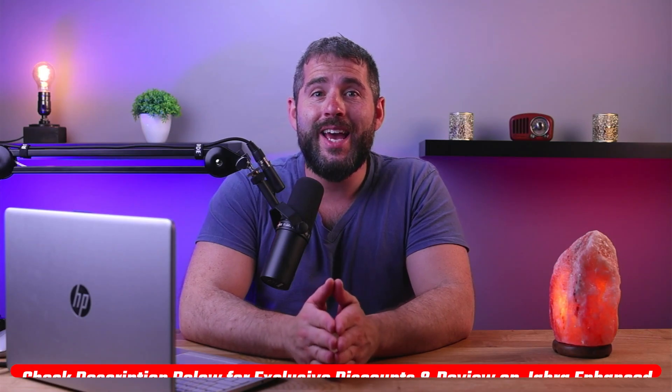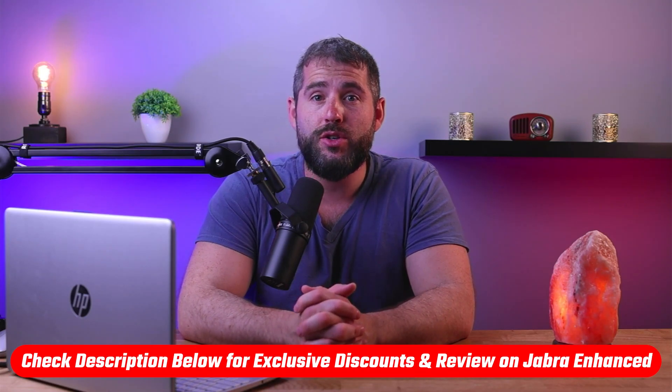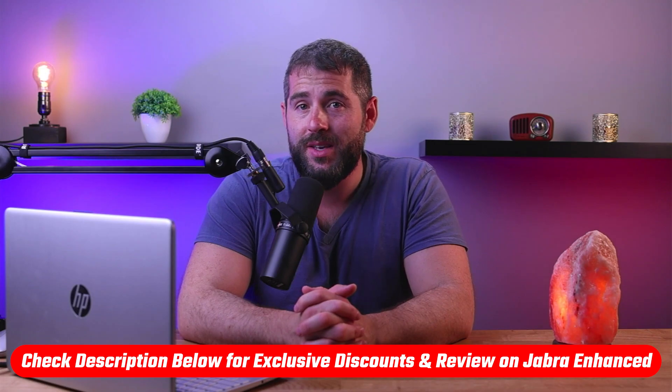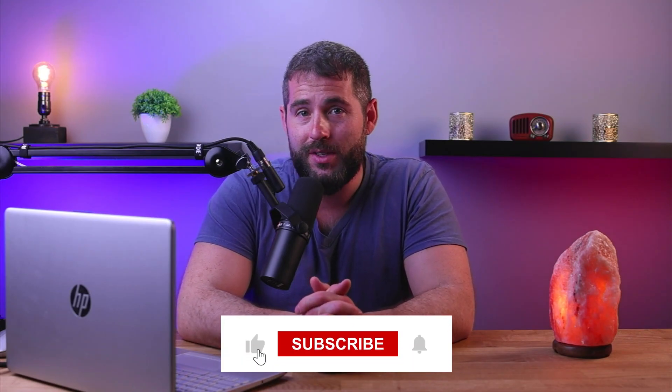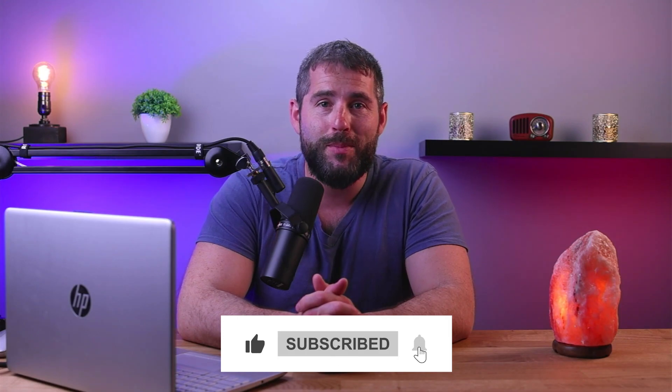So that's going to be it for this video. Again, if you're interested in Jabra Enhanced, you'll find a link to pricing and discounts, as well as an in-depth review in the description down below. And feel free to comment below if you have any questions, as I really love getting to interact with you guys. Like and subscribe if you found this video to be helpful, or if you'd like to stay up to date with our future videos. Thanks so much for watching, and I'll see you guys in the next one.